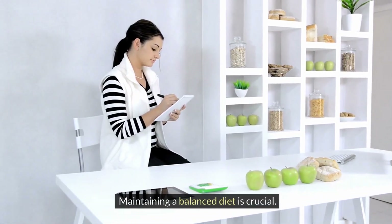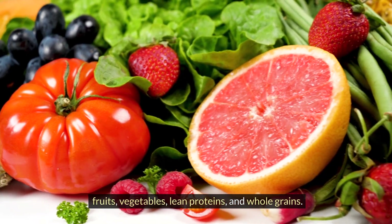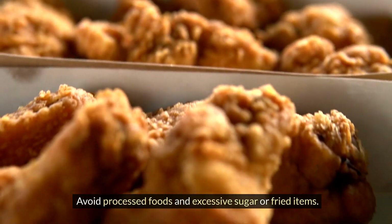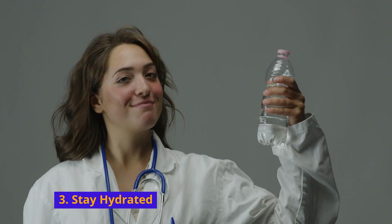Maintaining a balanced diet is crucial. Focus on eating nutritious foods like fruits, vegetables, lean protein, and whole grains. Avoid processed food, excessive sugar, and fried items. Eating smaller, frequent meals throughout the day can help boost your metabolism.